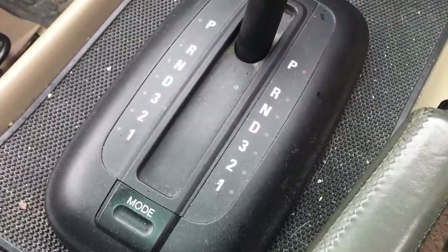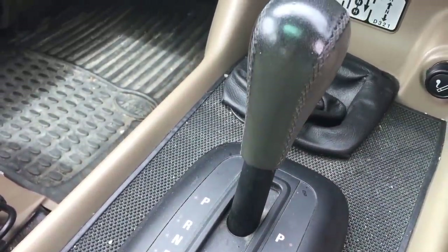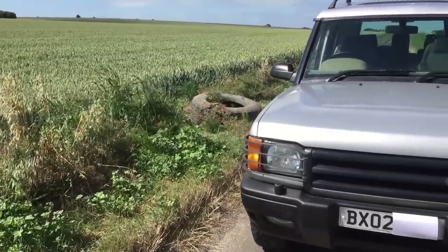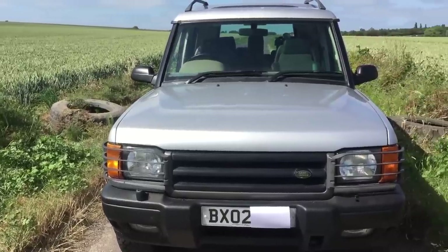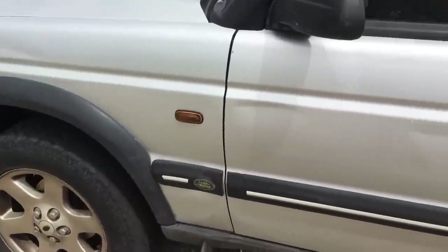This is a four-speed auto box and with all automatics, it's probably not as snappy as the manual version of this car. What I'm going to do now is talk you through the car from front to back, show you the inside of it a little bit more, and then we'll take it for a drive. The best place to start is the exterior.